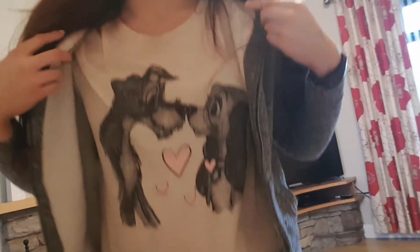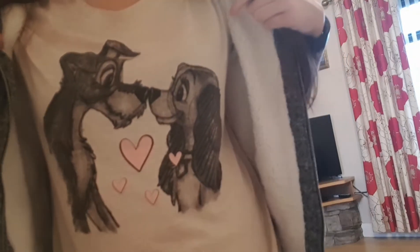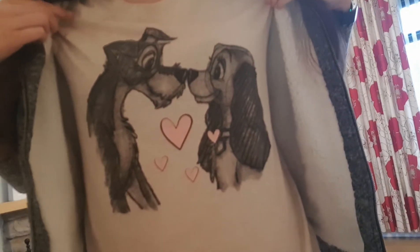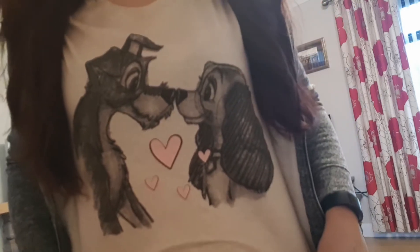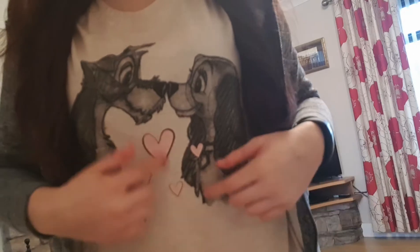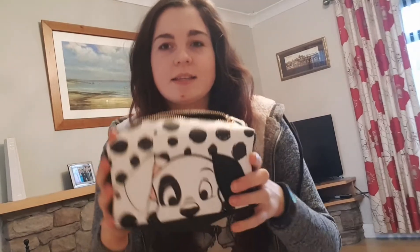I also got these jammies out of Primark — I think they're part of the Valentine's range. I love Disney animals so much, they're just my favourites. The top is absolutely adorable and the bottoms just have wee hearts on them. I absolutely love them.